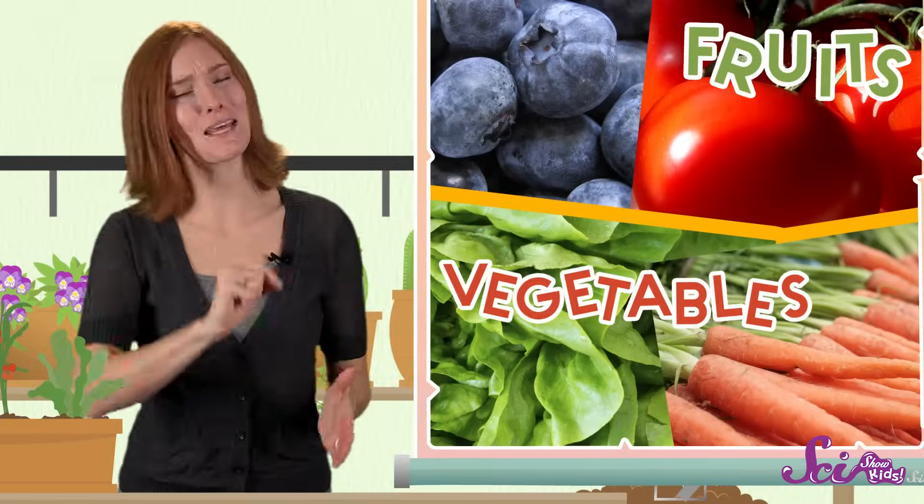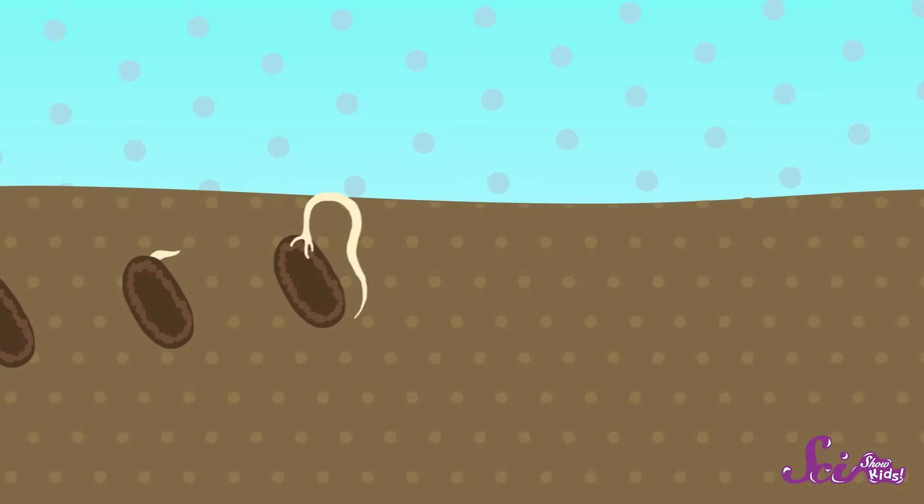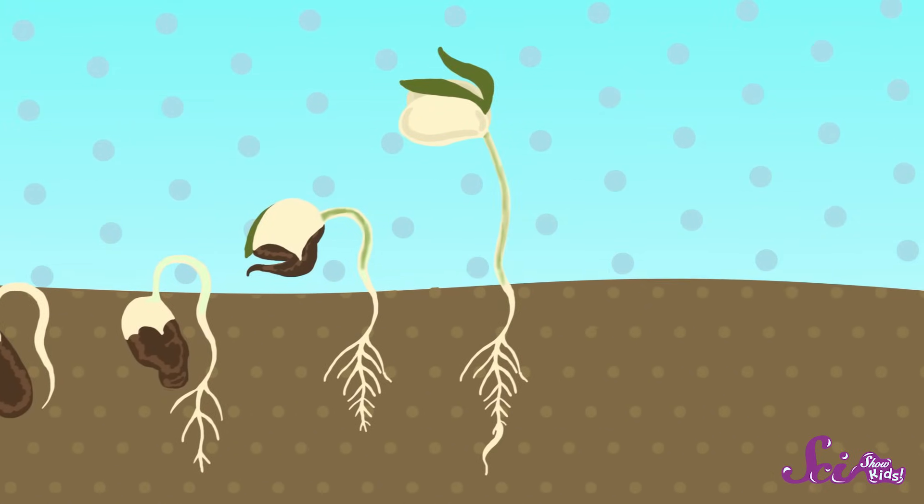So let's start with how plants start — seeds. When a young, new plant begins to grow from a seed, it pushes its roots deep into the soil, and stretches its stem and leaves up towards the sun.